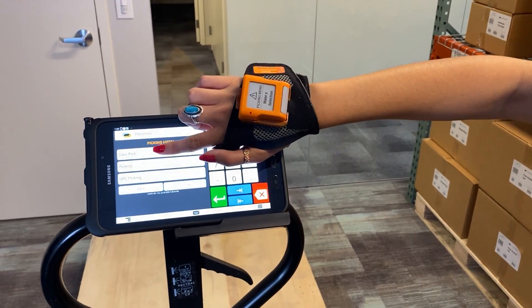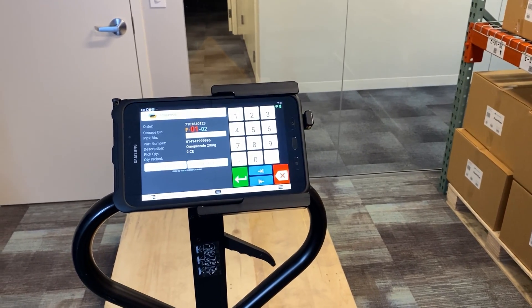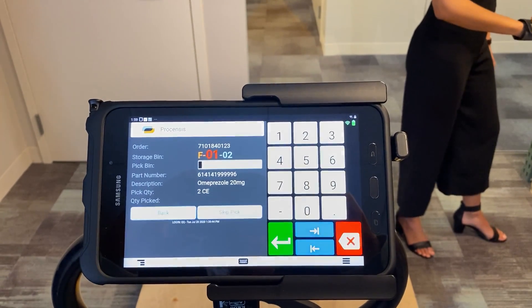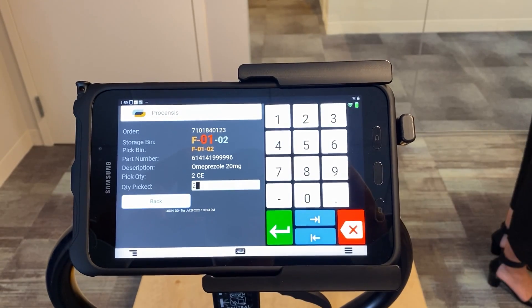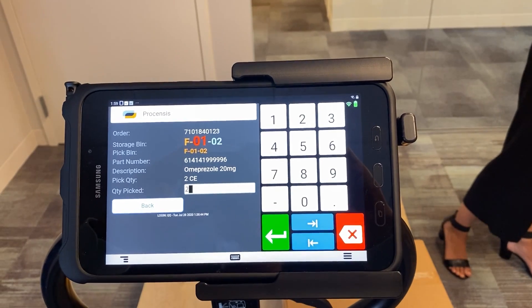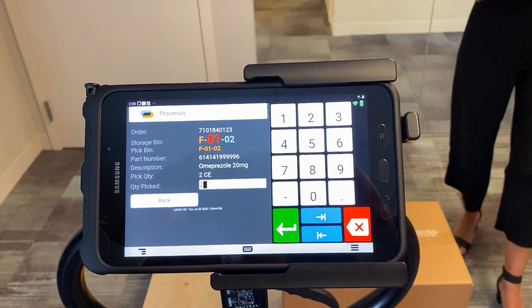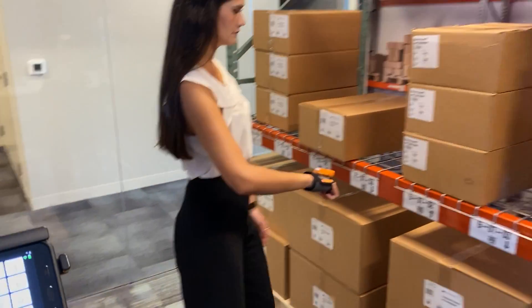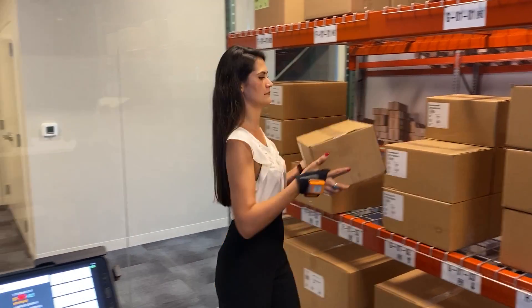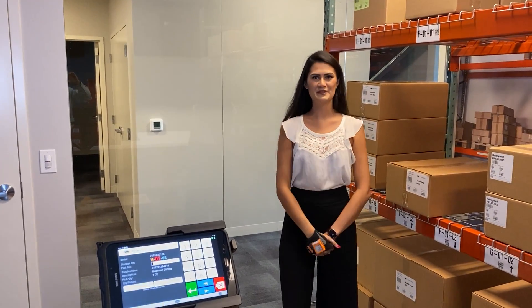I'm going to select case pick and I'm directed to F0102. Quick scan, pick two. Double click to confirm. And that completes our order.